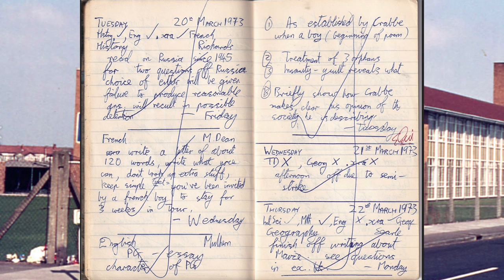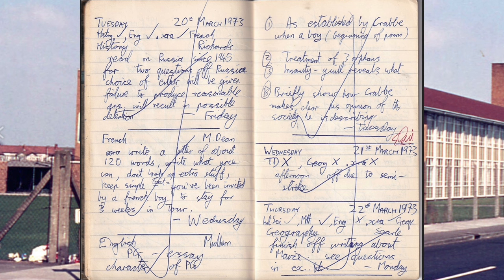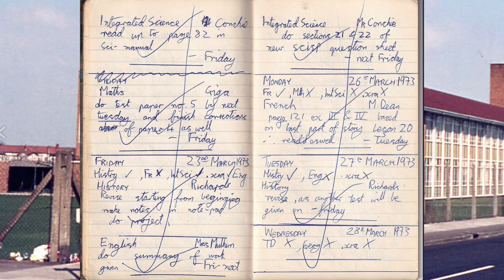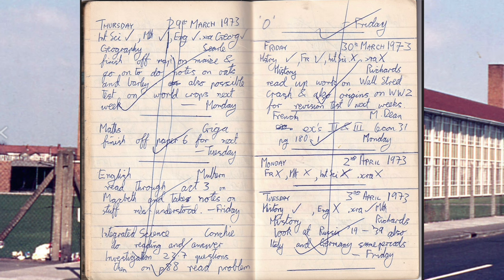Continuing this theme — French: write a letter of about 120 words. Write what you can, don't look up extra stuff, keep it simple. You've been invited to stay over three weeks in Tours. English — established by Crabbe: treatment of three orphans. Insanity. Oh, good grief. My handwriting was terrible. Geography: finish map on maize and go on to do notes on oats and barley. I should have mentioned beer — that would have got my attention.